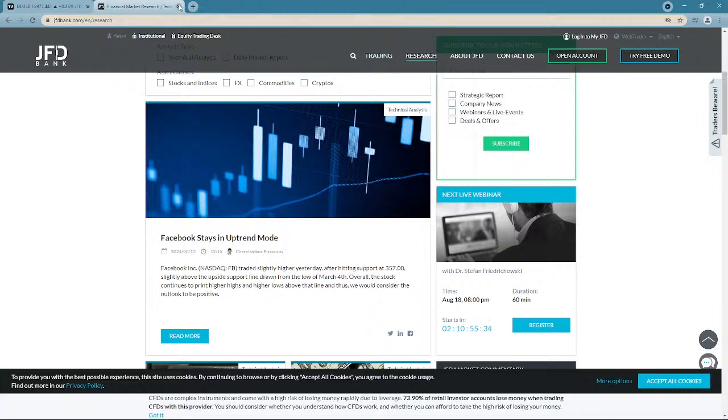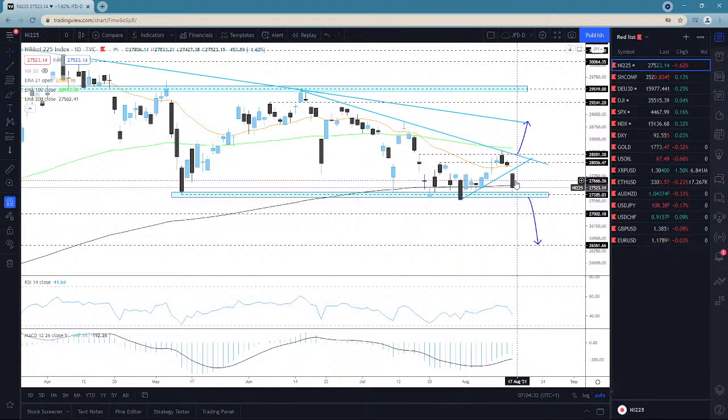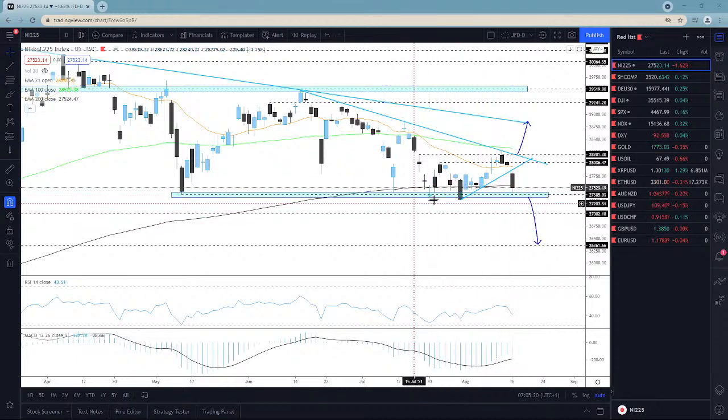Jumping into the charts, the first one is Nikkei 225. Nikkei continued to slide and broke the upside support line I talked about last week, drifting lower closer to the key support area near the 27,385 territory. The bears are getting excited, however to get more comfortable with further declines I would need a clean daily close below this area. The fact that we already closed below the 200-day EMA gives a bit more reassurance for sellers, but this area previously acted as a good area of support.